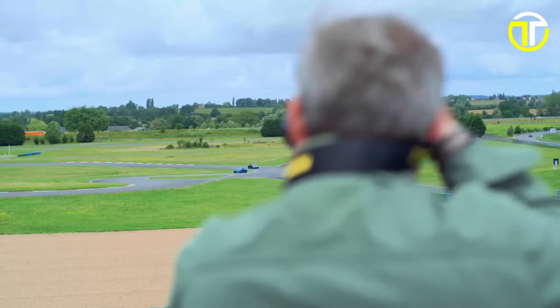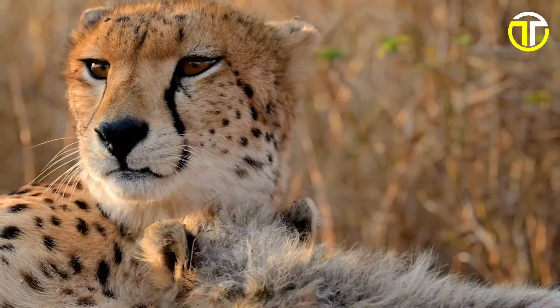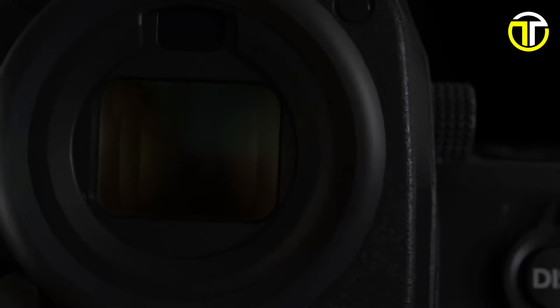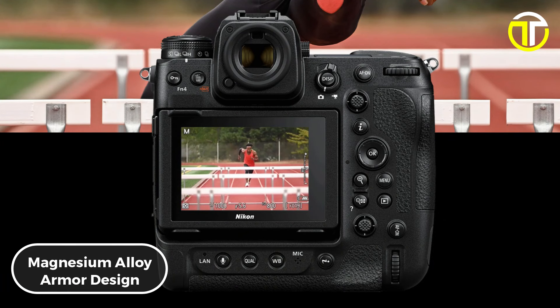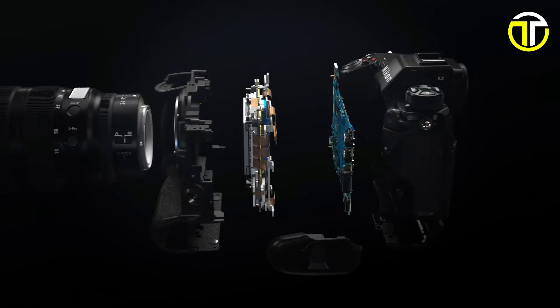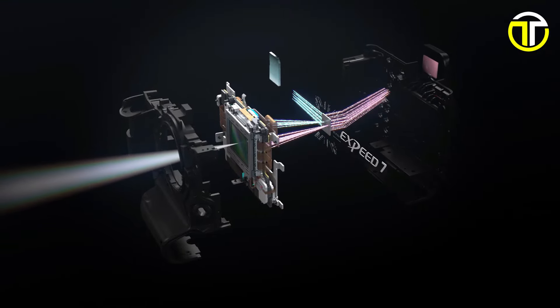Enjoy a truly immersive shooting experience with the world's first blackout-free electronic viewfinder and a 4-axis tilting touchscreen for effortless control and composition. The Z9's fast and powerful autofocus system, coupled with the world's best AF scene detection system, guarantees sharp and accurate focus in any situation. Built for durability and reliability, the Z9 features a magnesium alloy design and flagship weather sealing, making it rugged enough to withstand the harshest conditions. Priced at $5,499.95, the Nikon Z9 is the ultimate tool for professional photographers and videographers who demand the best. Elevate your craft with the Nikon Z9 today.